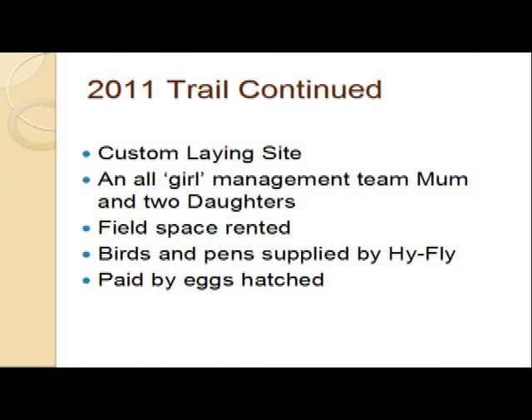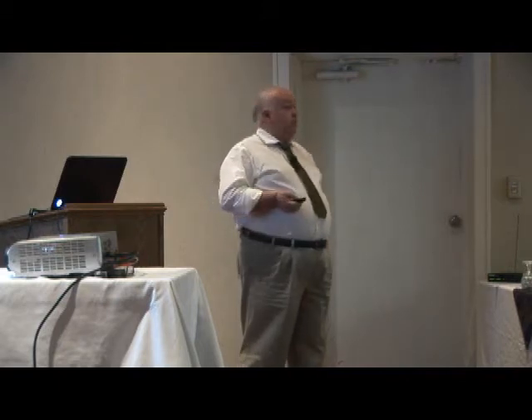Custom laying site, so the land was rented. We had an all-girl management team - a mum and two daughters that did all the egg collection for us. Birds and the pens were supplied by the hatchery, by the breeding company. And they're paid by eggs hatched. So you've got to look after the birds and collect your eggs very carefully and keep them as clean as possible.